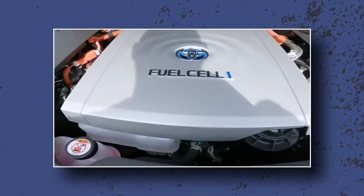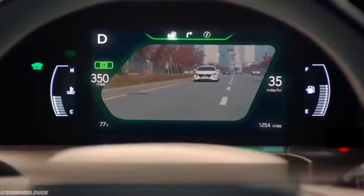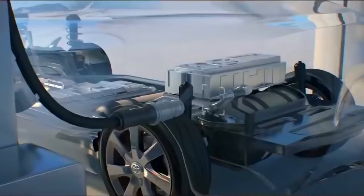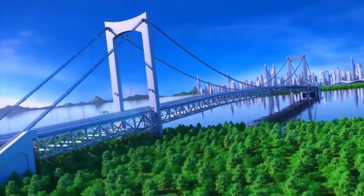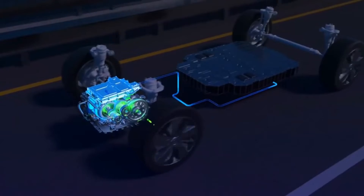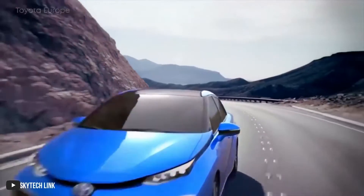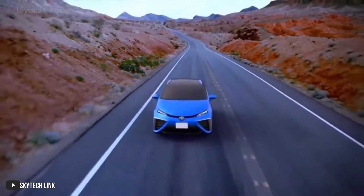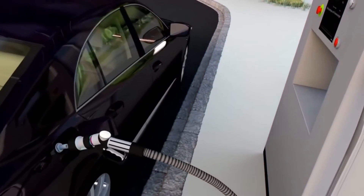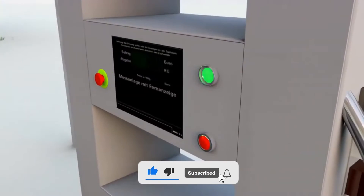Which is better, and will hydrogen cars replace electric cars? As of now, electric cars are doing better than hydrogen cars, but hydrogen cars might catch up with more time and improvements. To make that happen, we need to build the infrastructure for hydrogen cars and make them cheaper. In the future, both electric and hydrogen cars could be on our streets — they're both cleaner than regular cars, so they can help make our world greener. Share your views and subscribe for more!